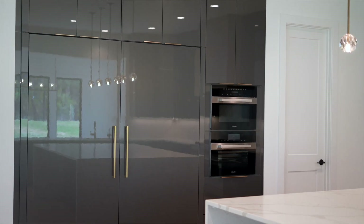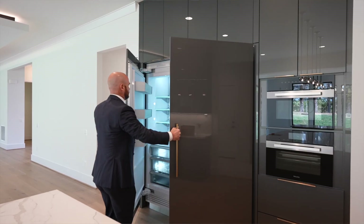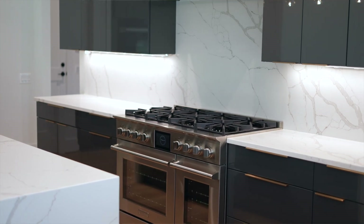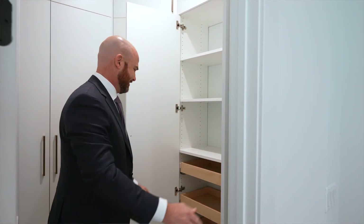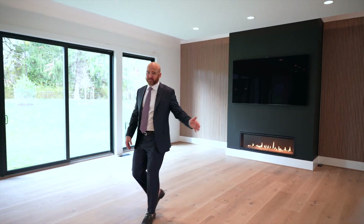The kitchen is equipped with high-end Blue Star and Miele appliances, including a 48-inch Blue Star range and hood, and a Miele steam oven. With luxury and convenience in mind, we have a butler's pantry and a second custom pantry off the mudroom.